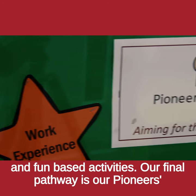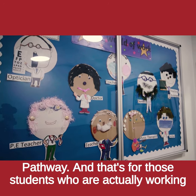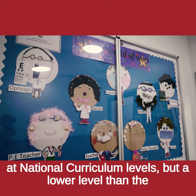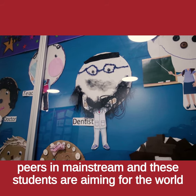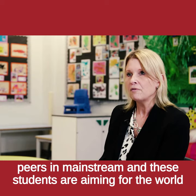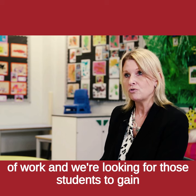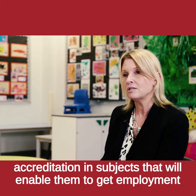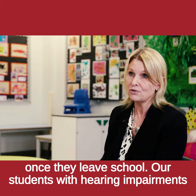Our final pathway is our Pioneers pathway, and that's for those students who are actually working at national curriculum levels but at a lower level than their peers in mainstream. These students are aiming for the world of work and we're looking for them to gain accreditation in subjects that will enable them to get employment once they leave school.